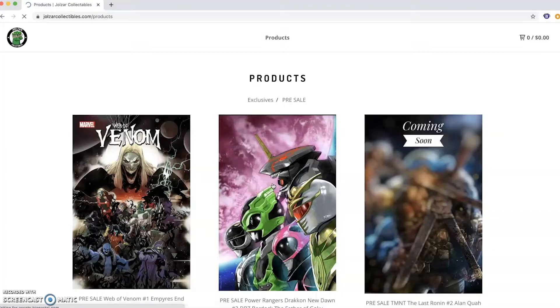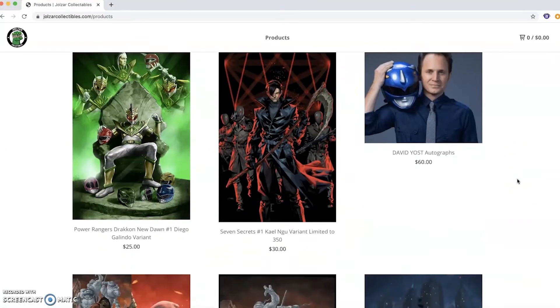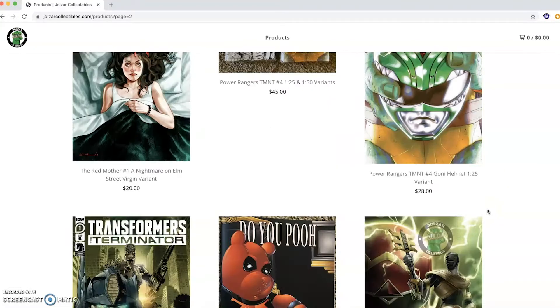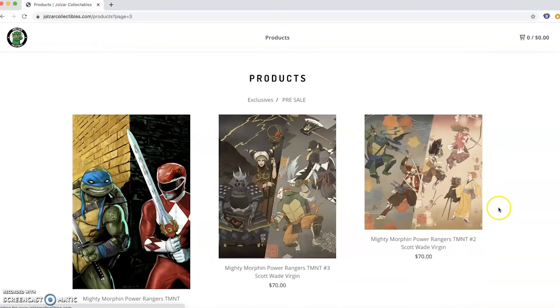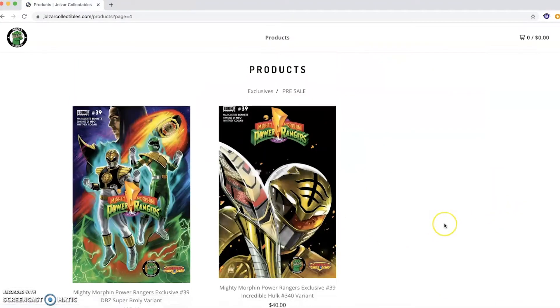If you're unfamiliar with Joel's R Collectibles, I definitely recommend checking out their website, joelzrcollectibles.com. They have lots of awesome Power Rangers and TMNT variants as well as more exclusive covers for the likes of Transformers, Seven Secrets, Batman and more, to ship books quickly and securely and at great prices.